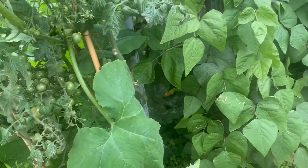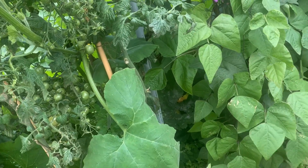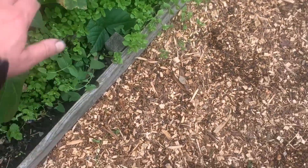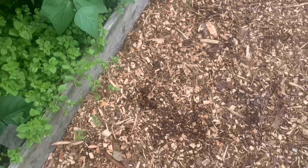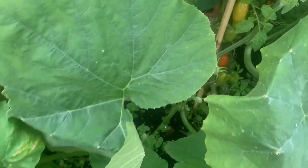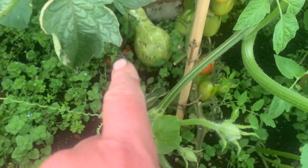The squash plants are going ballistic up there, but there's a butternut squash somewhere down here if I remember right. There's some whoppers over here.